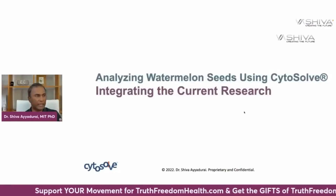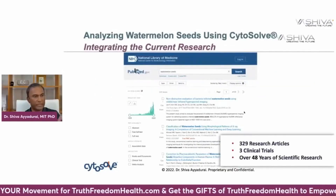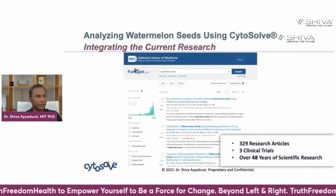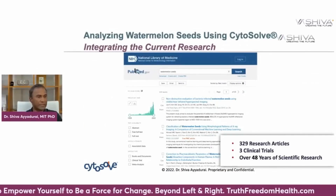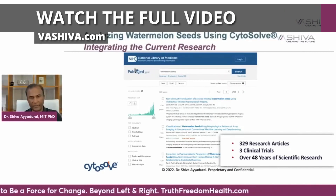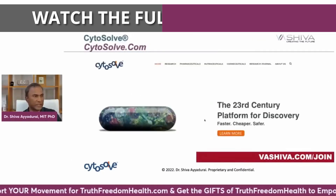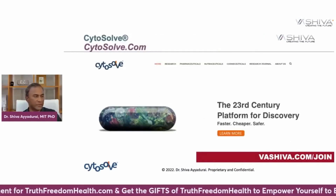We're going to be looking at watermelon seeds and cardiovascular health. We don't cherry-pick the data — we look at what's out there. There are 329 research articles and about three clinical trials done on watermelons over the last 50 years. We take all that research and connect the dots, and that's all made possible through Cytosolv.